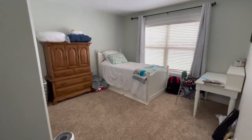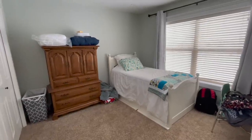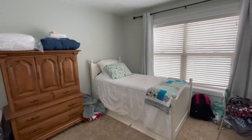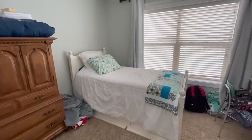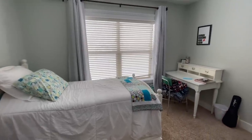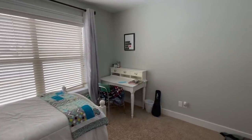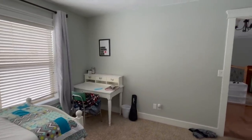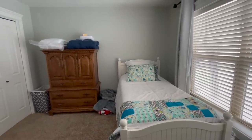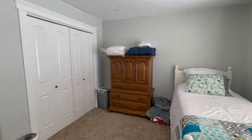Welcome to Hailey's room redo, and these are the before shots — the room that we started with. Hailey is 16 years old and asked me, 'Mom, could we please update my room? Maybe do a style that I like, something a little more grown up with some flair.' I said sure, and went to Pinterest to find a color scheme and style that we could recreate.